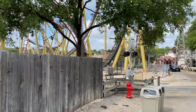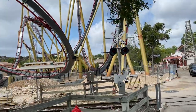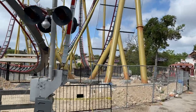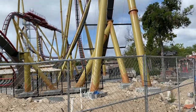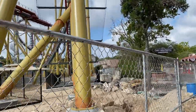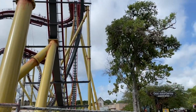Hey, yo, what is up, Thrill Seekers? I am finally back for another construction update of Dr. Diabolical's Cliffhanger. If you didn't know, I was in California for about nine days, so I did unfortunately miss the first couple test cycles for the ride. But I tried to keep you guys updated as much as I could over on my Instagram, so definitely go follow me there if you have not already.